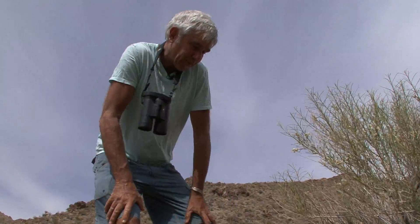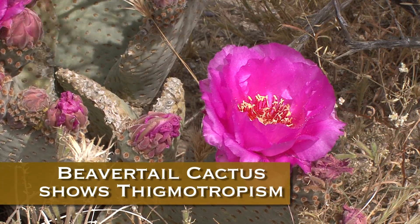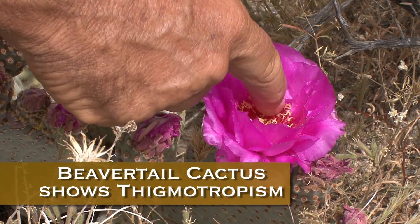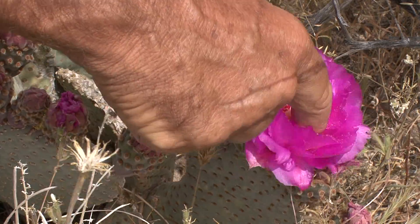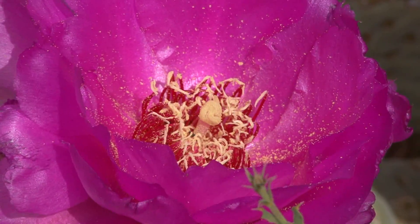This is called beaver tail cactus, and it exhibits something called thigmotropism. Thigmo is Latin for touch, tropic is to move. And when a pollinating insect comes in, the stamens close down on it, ensuring that it's covered with pollen. It worked.